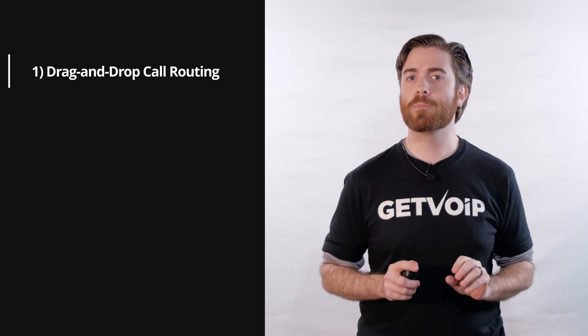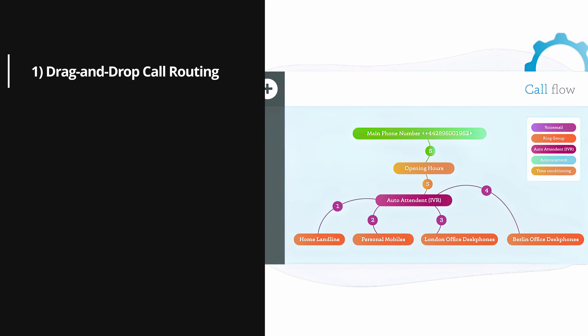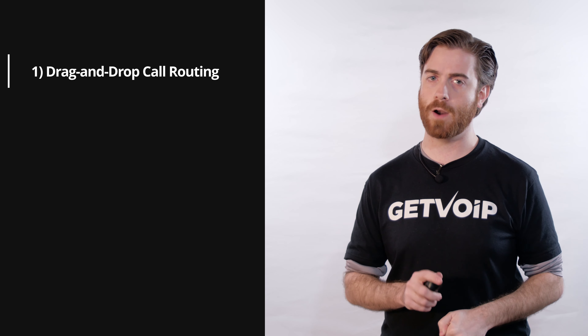Number one: drag and drop call routing. Customizing call flows with the drag and drop editing interface saves time and makes it easier to perform quick changes with just a few clicks. Look out for our future video on advanced call routing strategies.